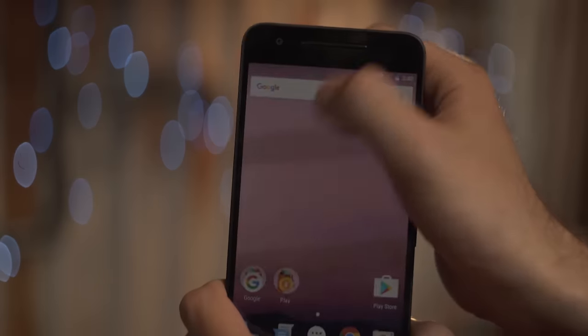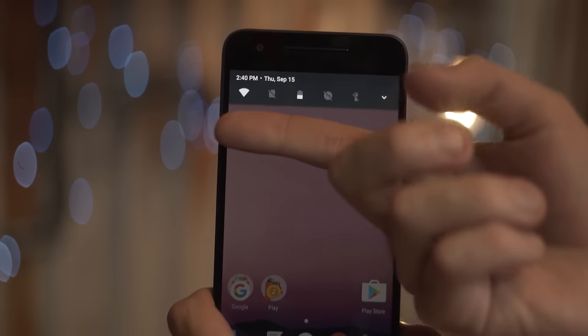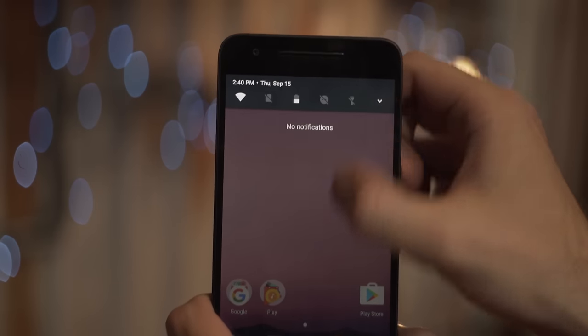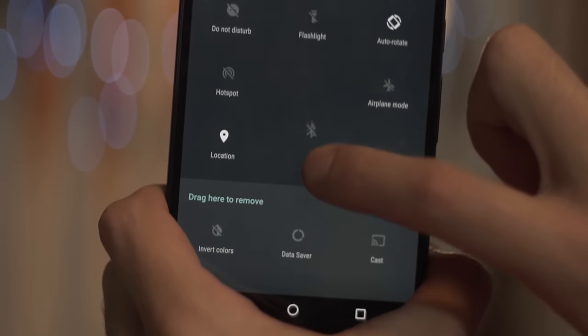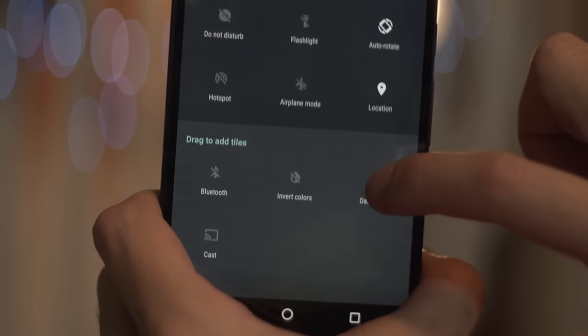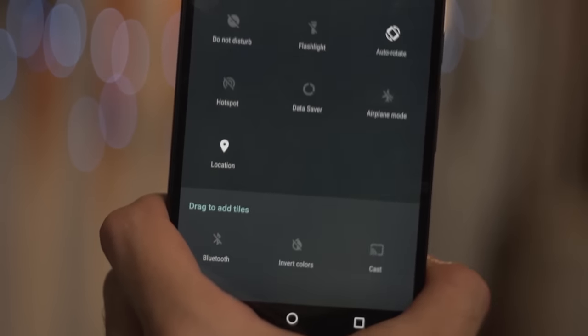Continuing with the theme of doing things quickly, your quick settings for Wi-Fi, removable storage, etc. now sit atop the notifications panel. And if you don't like them there, you can also customize your quick settings to make it easier to get to the things you use the most.